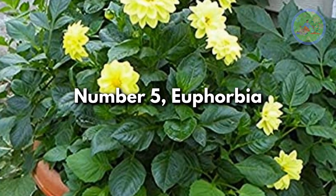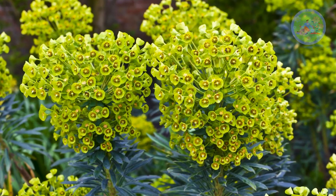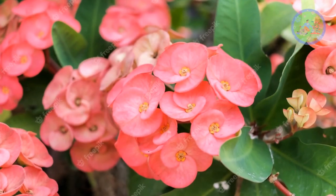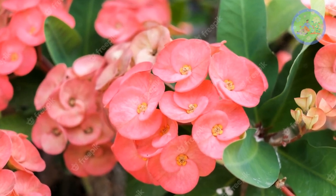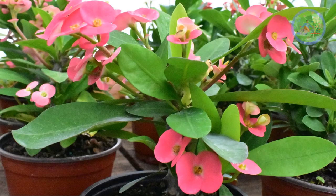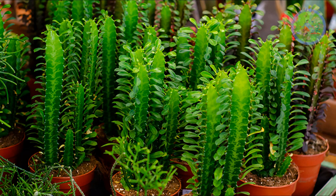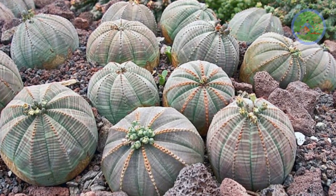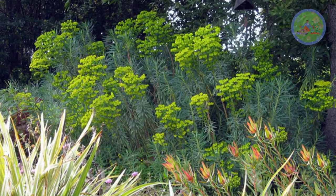Number 5: Euphorbia. This is a large family of desert plants that includes many species that can grow in desert conditions. They are famous for their interesting shapes and textures, and may be thorny or tough. Poinsettia, crown of thorns, devil's backbone, pencil cactus, African milk tree, and baseball plant are all actually euphorbias, though looking very different from one another, and are commonly cultivated as ornamental plants.